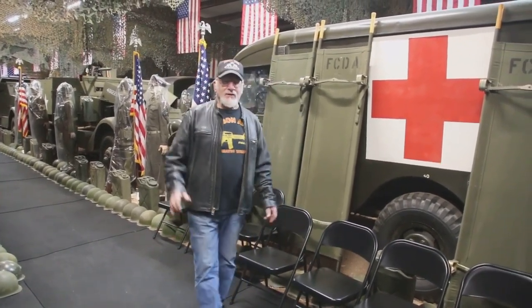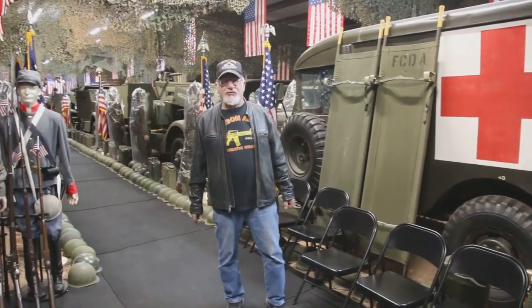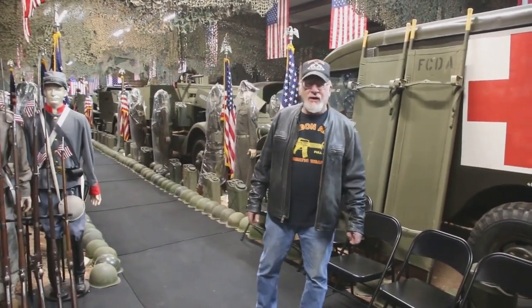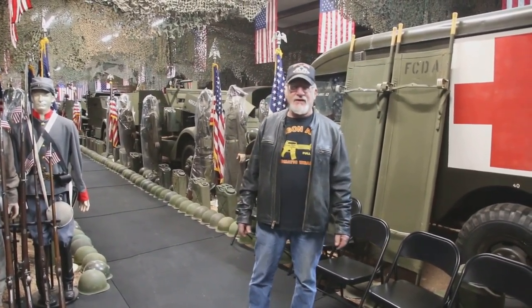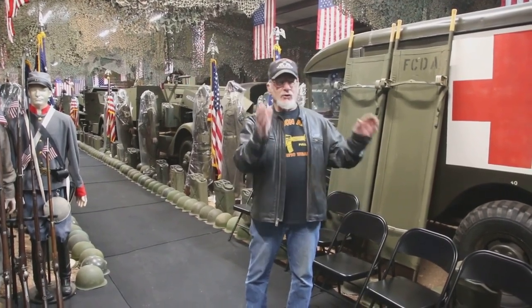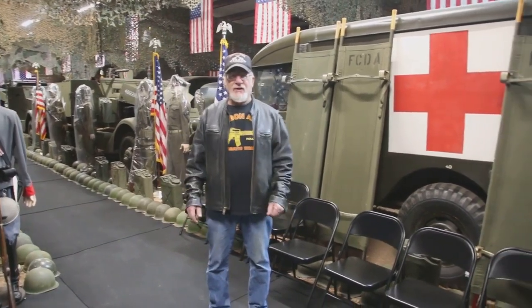We take you through my military museum, which is separated into three different sections. We got a room for every major war that the U.S. was in, going all the way back to George Washington, 1789. We got the rooms, we got the vehicles, and we got the hot rod museum — all three sections.